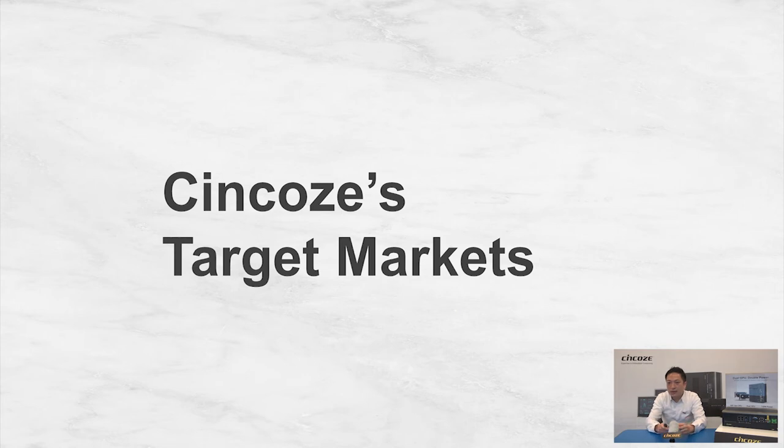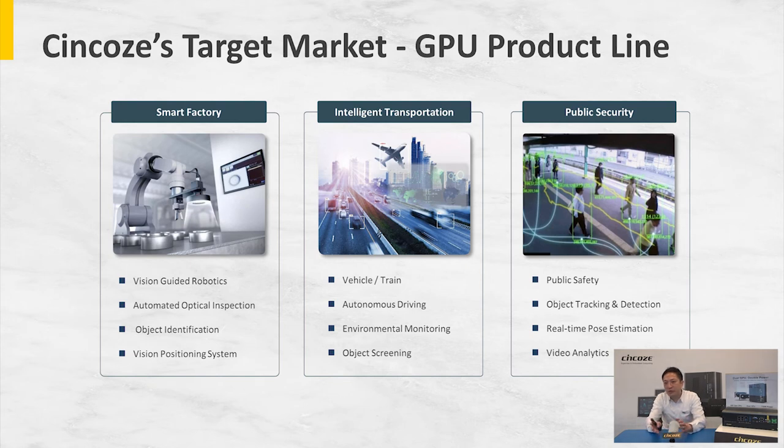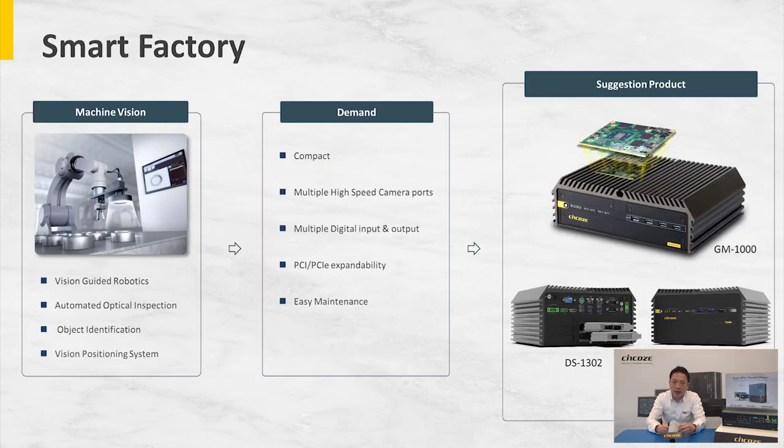So what are Syncos's target markets? I've categorized them into three different sectors. The first one is smart factory — vision guided robotics, automated optical inspection, object identification, and vision positioning systems. A lot of times computers are installed in a closed cabinet underneath robotics, so there are space constraints, and customers are requesting compact small footprint computers.